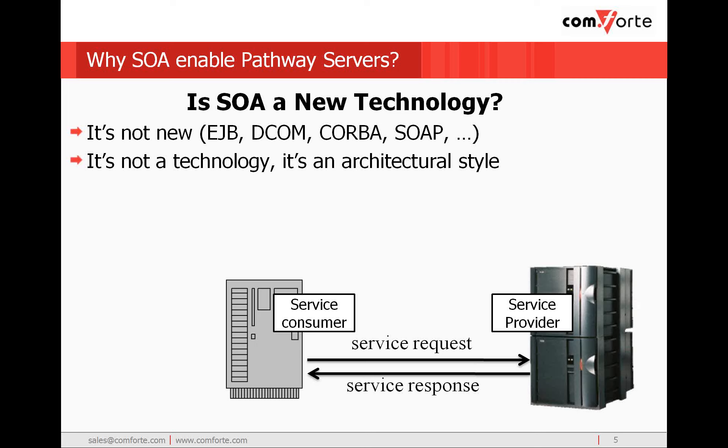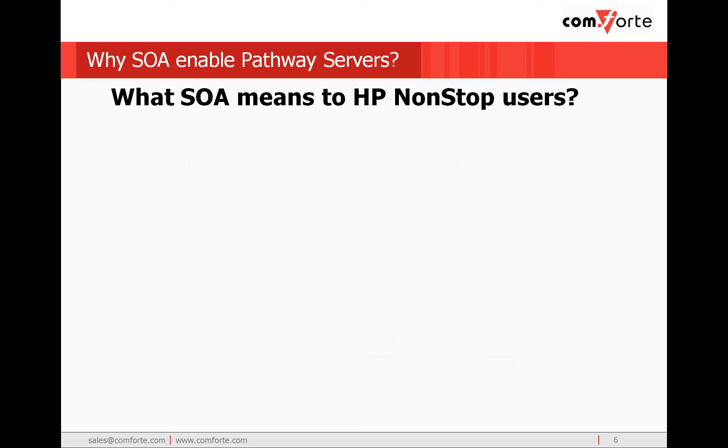Also, SOA is not a technology at all. Rather, it is an architectural style which promotes encapsulation and abstraction of services. Although it was initially thought of as a way to modernize the aging SCOBOL green screen interface to our pathway server applications, SOA has been increasingly recognized as a fundamental way for our HP non-stop systems to integrate into the broader enterprise IT solution.